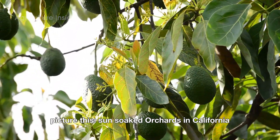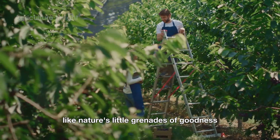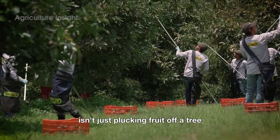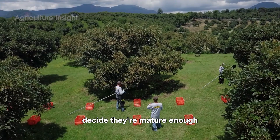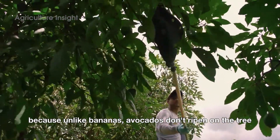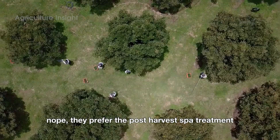Picture this: sun-soaked orchards in California where avocados hang from trees like nature's little grenades of goodness. Harvesting avocados isn't just plucking fruit off a tree — it's a delicate dance. Farmers have to wait until these divas decide they're mature enough, because unlike bananas, avocados don't ripen on the tree. Nope, they prefer the post-harvest spa treatment.